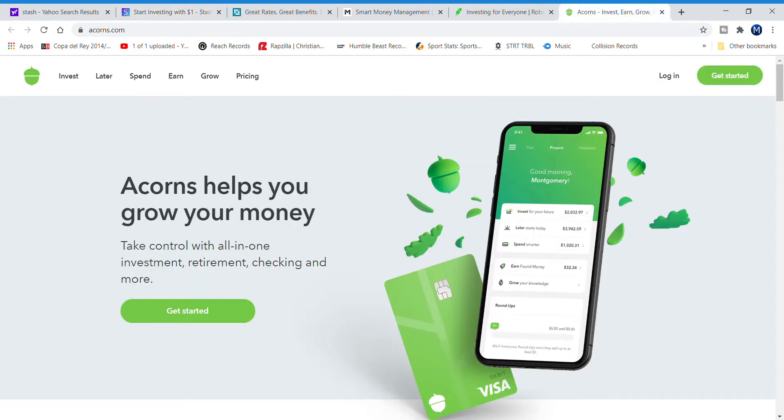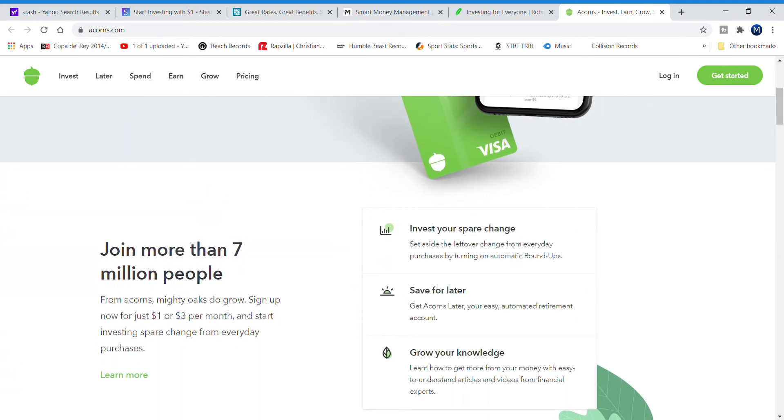Number two is one of my favorite apps that I've been using since 2017 — Acorns. More than seven million people have downloaded the app. Once you sign up, it lets you pick a portfolio, whether you want a conservative or aggressive portfolio. I have an aggressive portfolio, which puts my money into bigger companies like Amazon so I can make money in the long run.